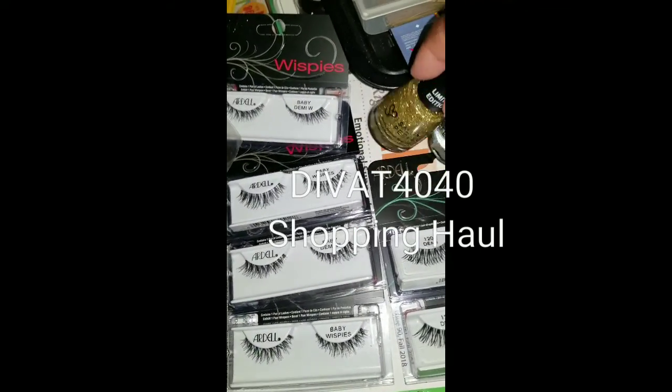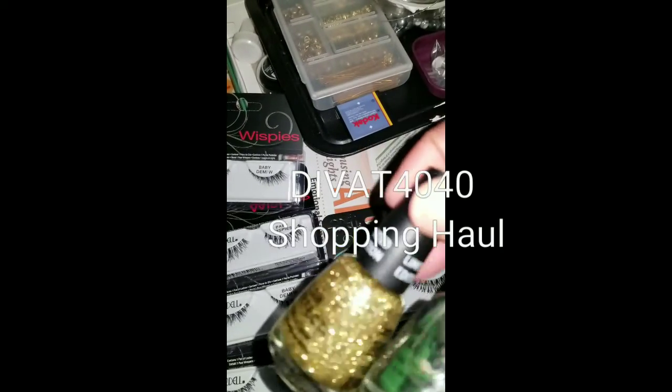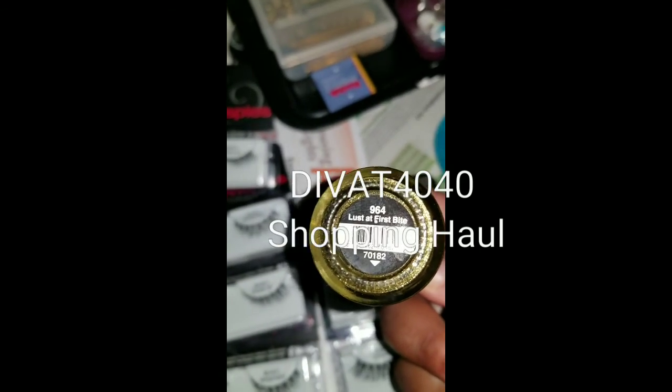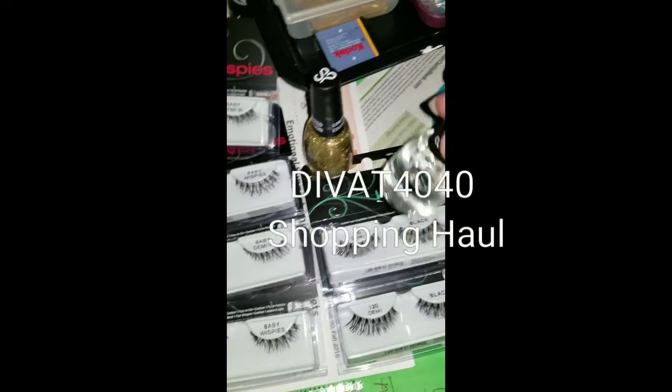I also got these polishes from the Halloween collection by Salon Perfect — this is a limited edition. Lust at First Bite, $9.64, which is the gold glitter. And I got a top coat.